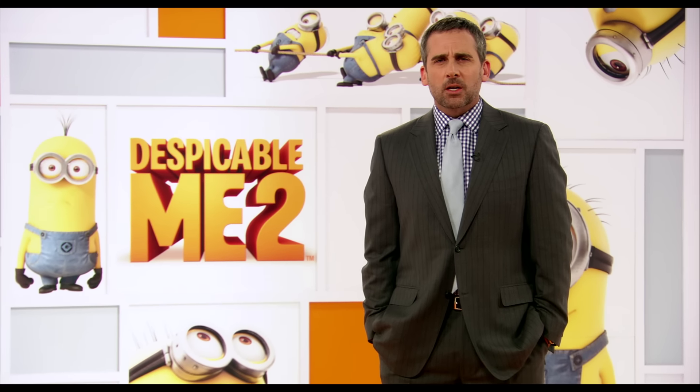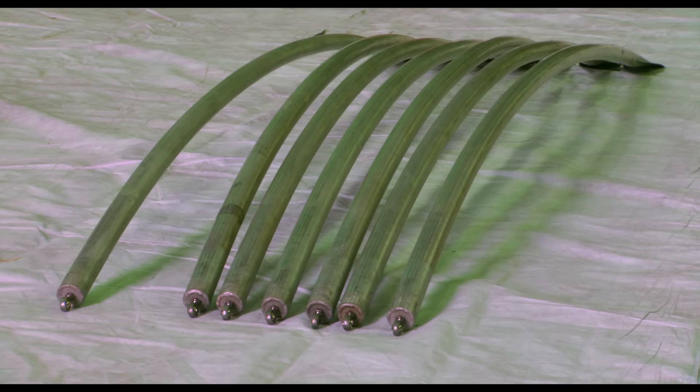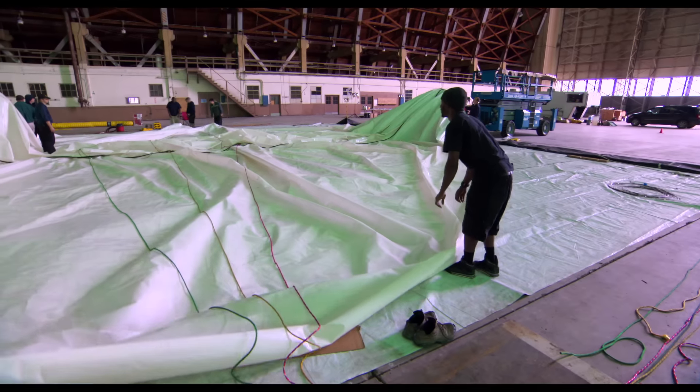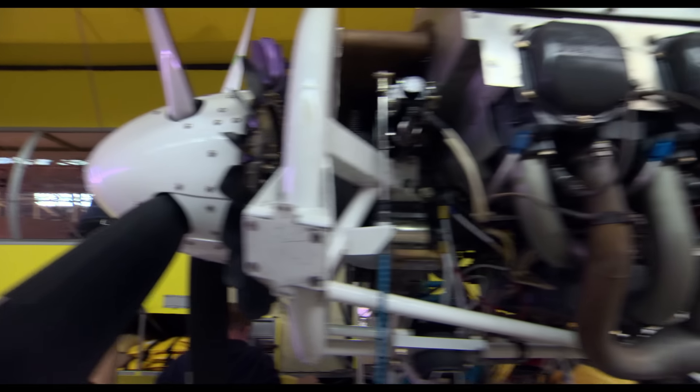I wonder if Minions get airsick. Folks of all ages love airships — they become kids around them. People love to watch them because they're so unique. It's a throwback to original aviation. Airships were before airplanes.